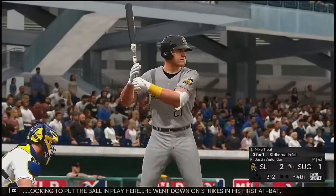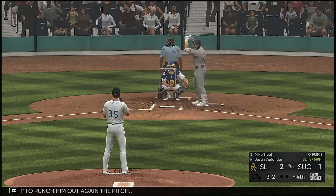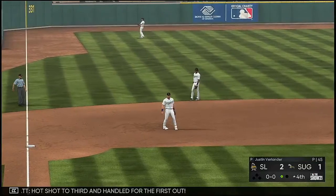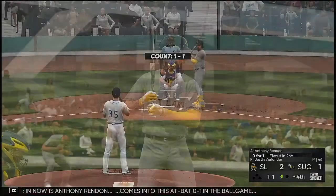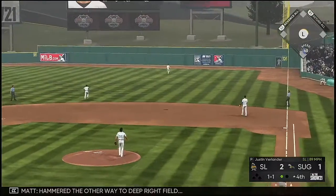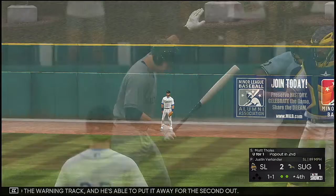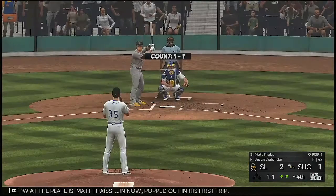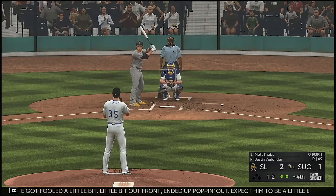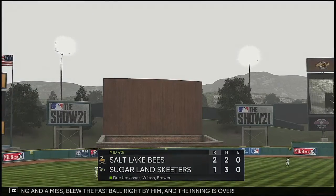And that will bring Mike Crouch to the dish. Looking to put the ball in play here — he went down on strikes in his first at-bat. And the pitch. Hot shot to third and handled for the first out. In now is Anthony Rendon — comes into this at-bat 0-1 in the ballgame. The 1-1 pitch — hammered the other way to deep right field. Adolph is back to the warning track and he's able to put it away for the second out. Now at the plate is Matt Seiss — he popped out in his first trip. It looked like he got fooled a little bit. Expect him to be a little bit more leery of the breaking pitch this AB. Ready on 1-2 — swing and a miss. Blew the fastball right by him and the inning is over.